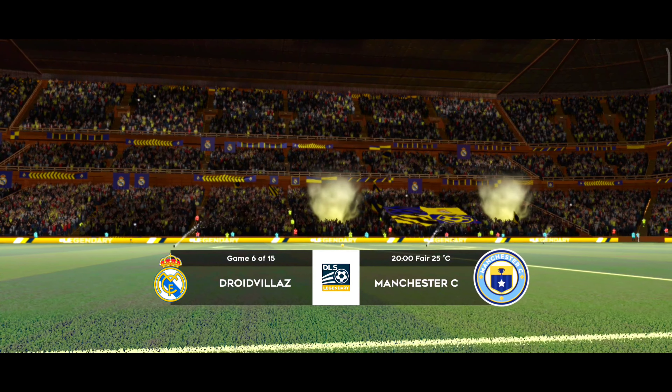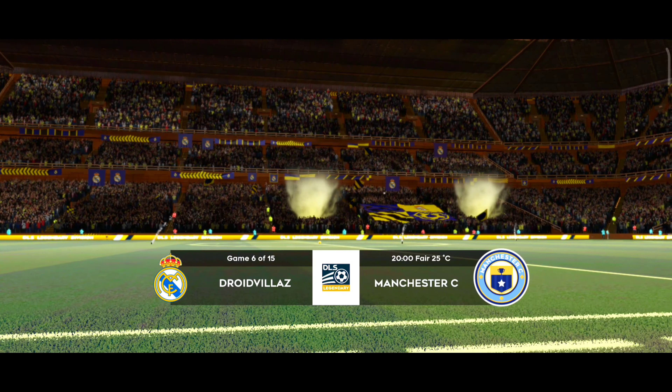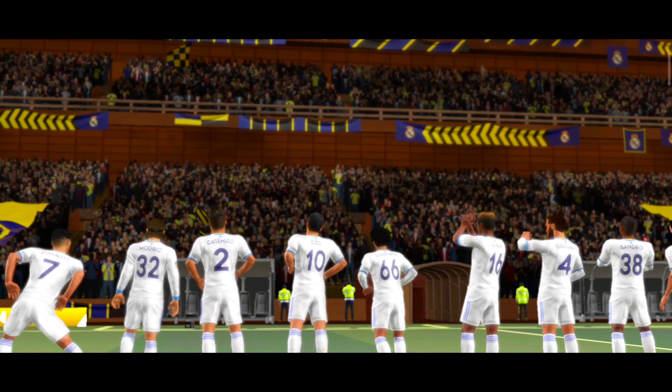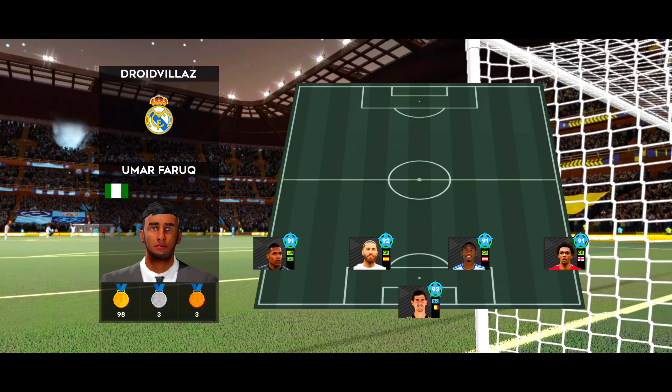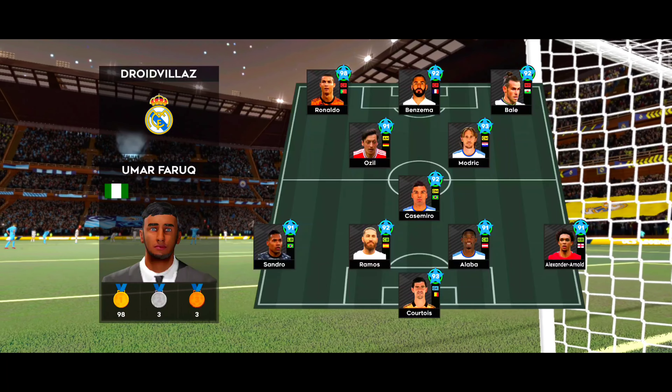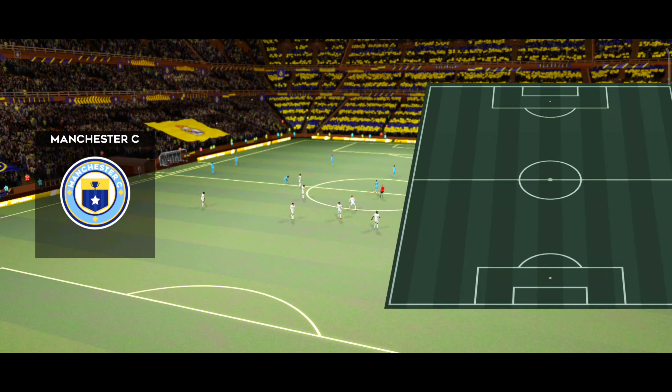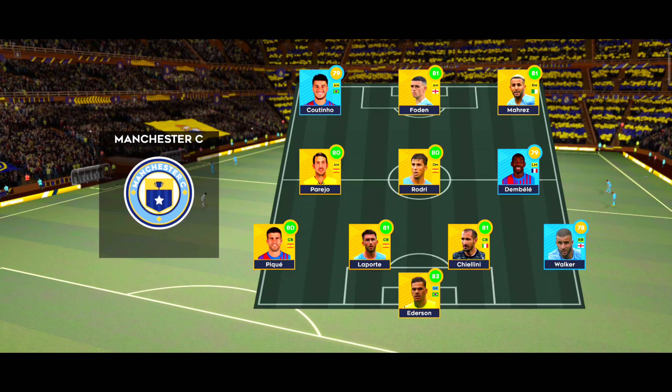Well, points at stake here today, both teams will be looking for the win. Team line-ups have been announced, let's see how they weigh up against each other. They've elected to go for a 4-1-2-3 formation, a popular line-up that mixes a solid defence with an exciting attack. And here is the away team formation.